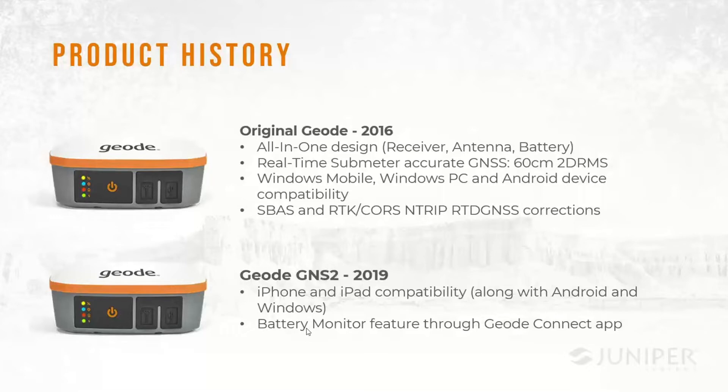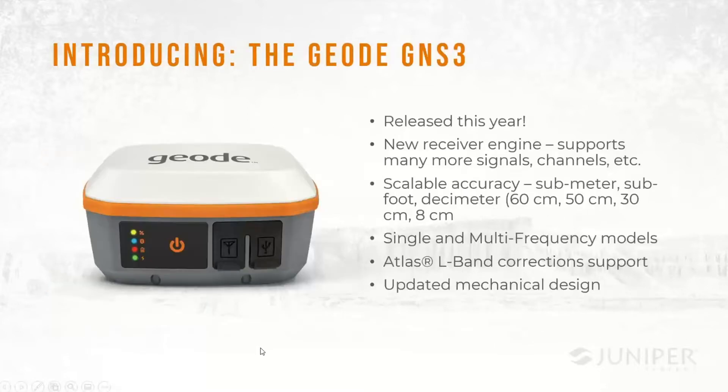The GNS2 was released in 2019. We added iPhone and iPad compatibility along with Android and Windows devices, modernized the product and the software, and also added — based on user request — a battery monitor feature that could appear in the software so you could see how much battery was left on the device. Now three years later, here we are in 2022 introducing the new Geode GNS3.